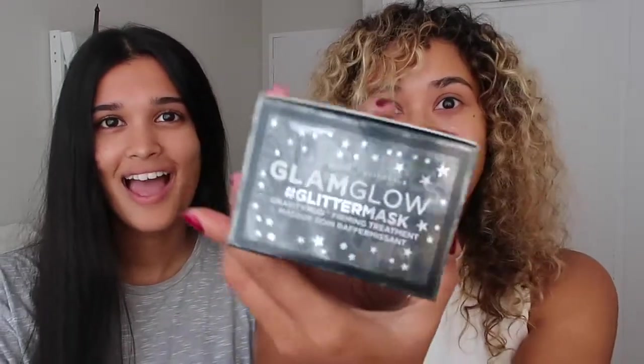Hi guys and welcome back to my YouTube channel. I have Thra with me, my best friend. Hi! So today we'll be focusing on skincare, specifically masking with Glamglow's new mask, the glitter mask. How pretty is this packaging?